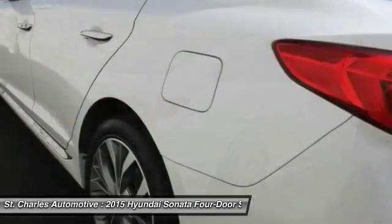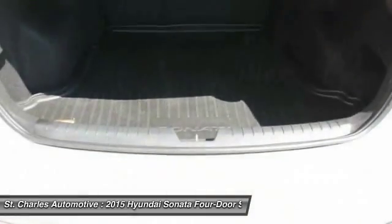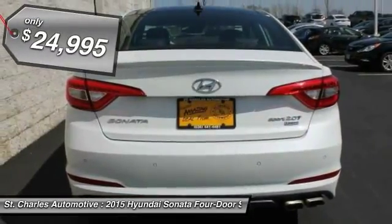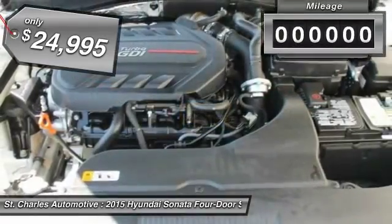Don't forget the exterior corrosion protection — a 14-step roto dip system that provides unmatched protection for your Sonata, and is priced below $25,000.